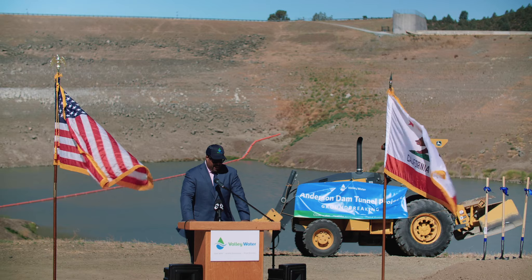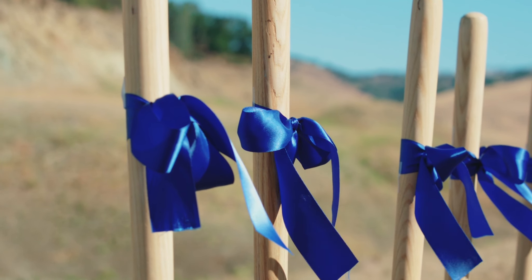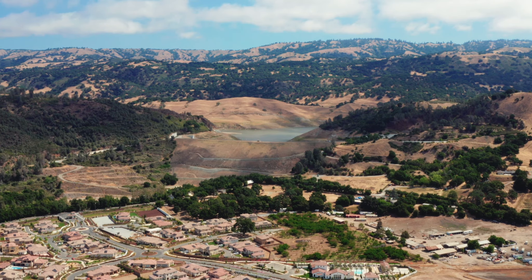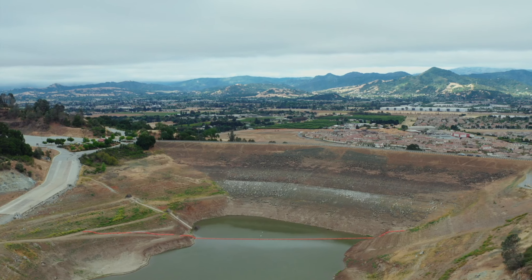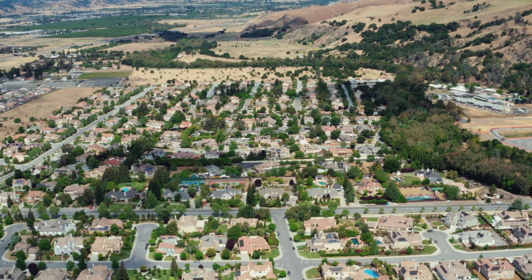It's absolutely a beautiful day for a groundbreaking. Because of our delegations, we're here today to make sure that we get this project going. This amazing, incredible place that we are standing in today is part of the fabric of what Morgan Hill is all about. It's always good to have these kind of ceremonies because this is the start of something big.